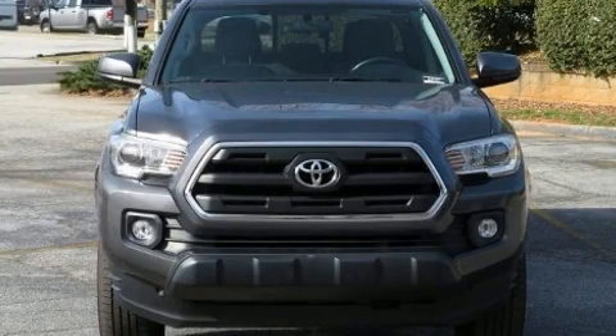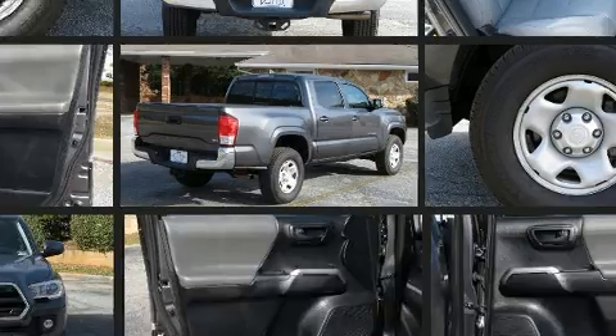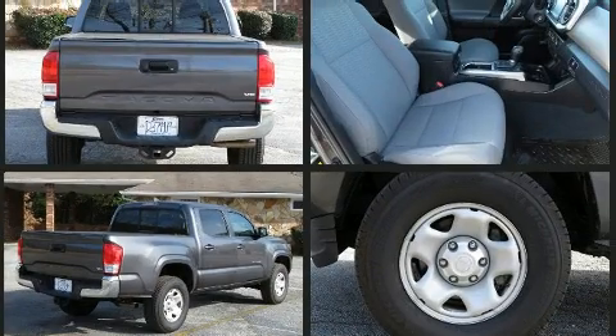Come test drive this 2016 Toyota Tacoma. This four-door, five-passenger truck still has fewer than 60,000 miles. It features an automatic transmission, rear-wheel drive, and a 3.5-liter six-cylinder engine.